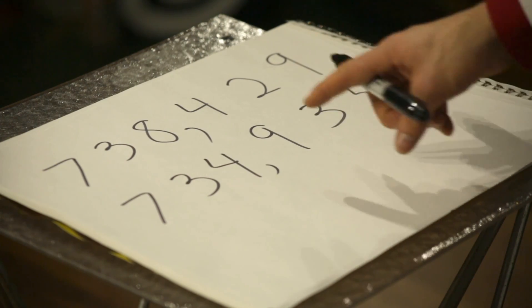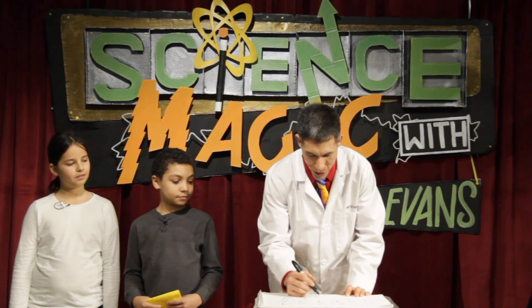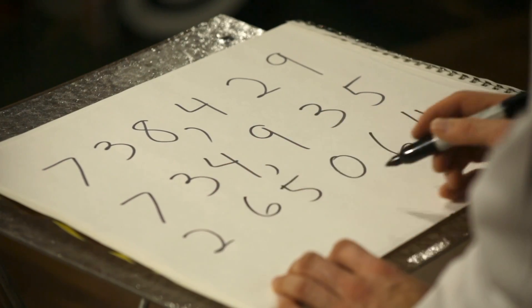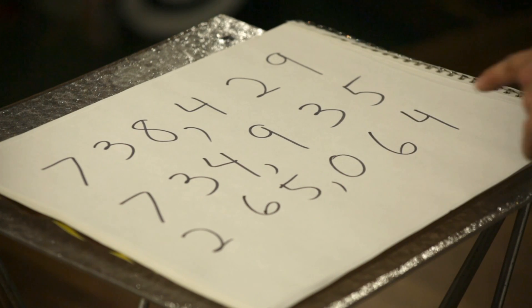Kind of not too far, actually, pretty close to yours. Now I'm gonna make my own random number. So 4, 6, 0, 5, 6, maybe 2. So my number is 265,064. Not nearly as big as yours.